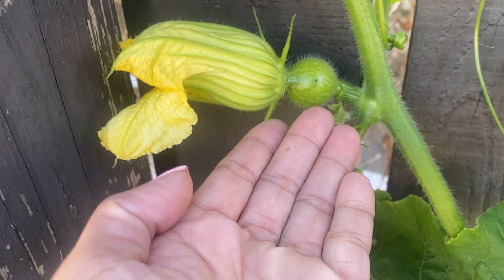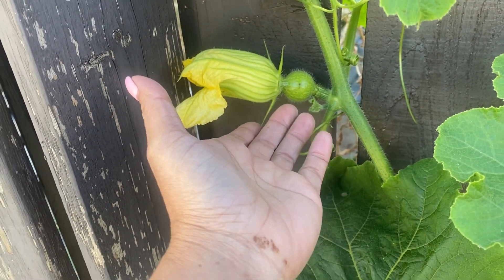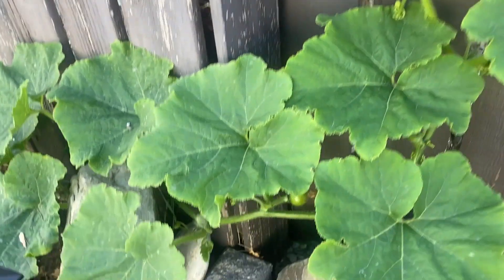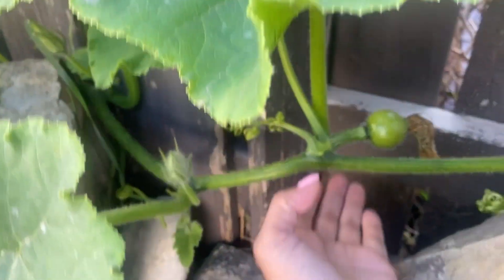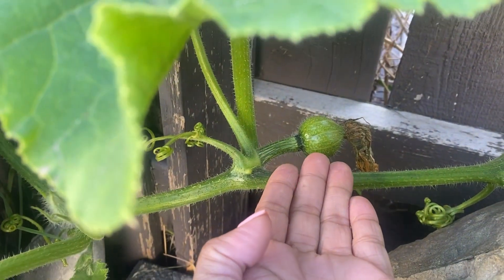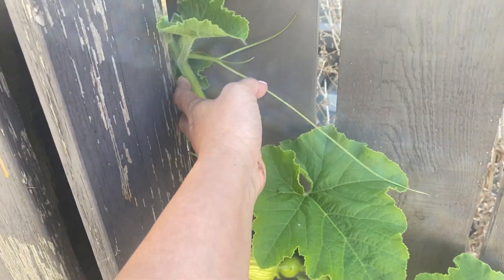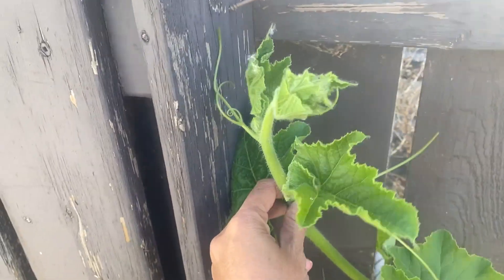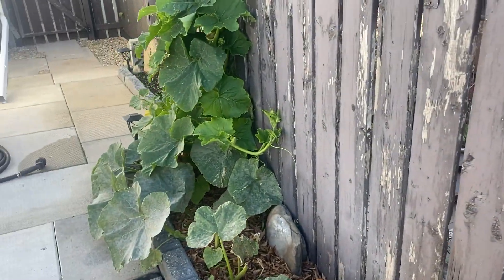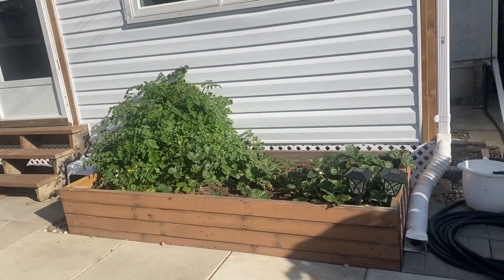I don't know if it will make it because it's almost time for snow and we're already at freezing temperatures at night. Hopefully it can grow a little more before it dies. I'm planning to harvest the talbos (young leaves) to use in munggo soup.